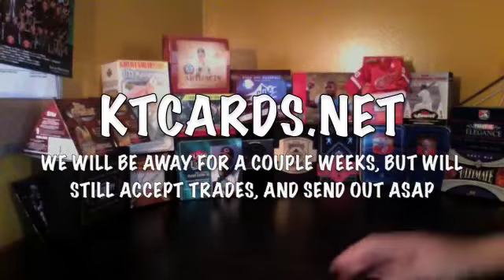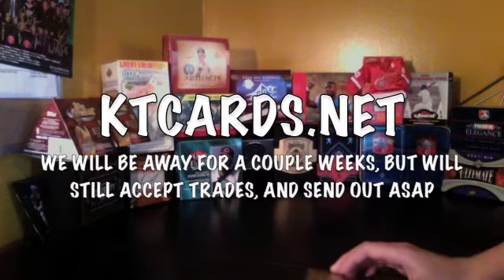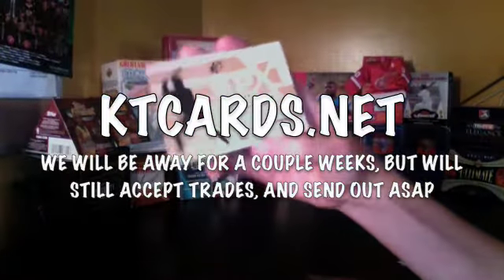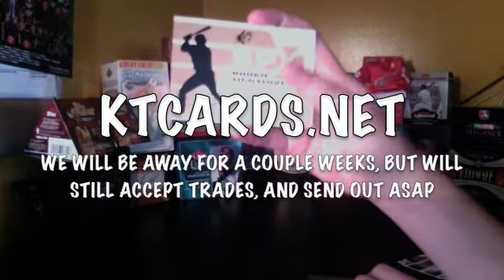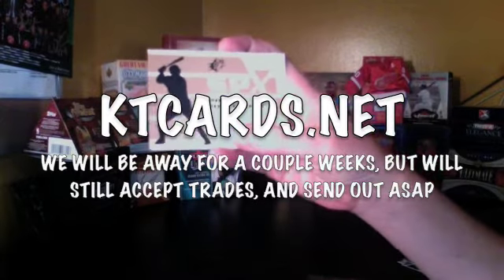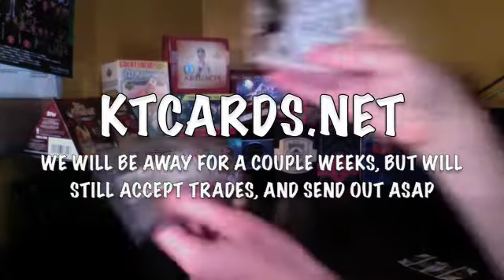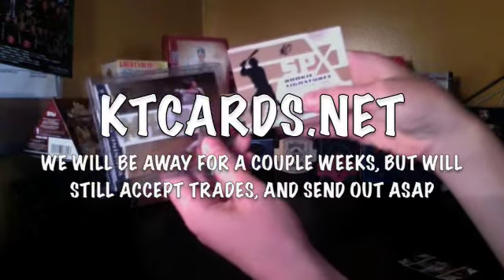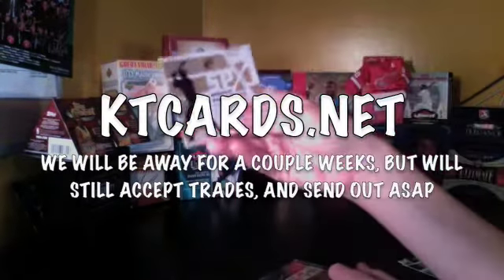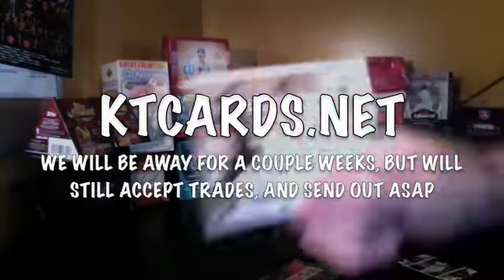Normally there'd be another base card, because there's only one autograph or jersey per pack. But I got an SPX Rookie Signatures Mystery Redemption. Cover the code there — I redeemed it, but still, cover it up. I didn't know what this was because I was confused when I opened it, since I thought you'd only get one autograph or jersey per pack. But I got Rookie Signatures card number RR1.